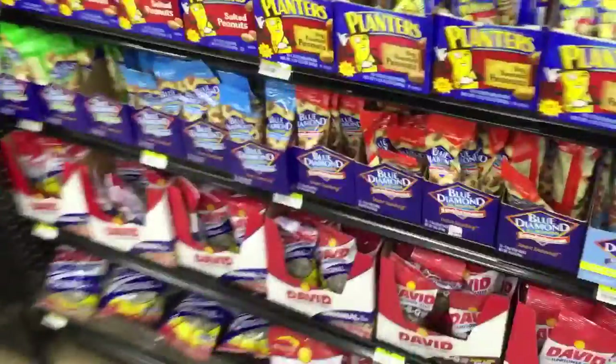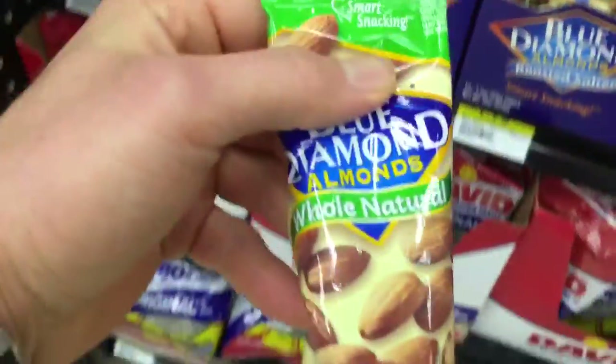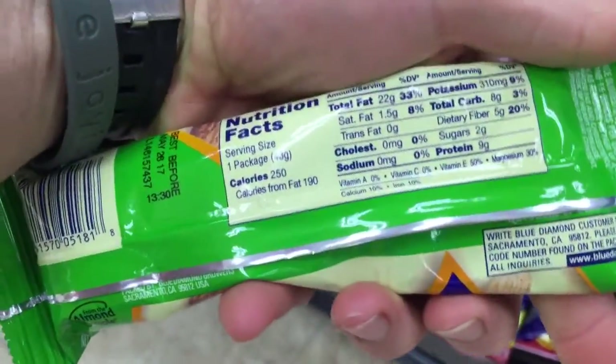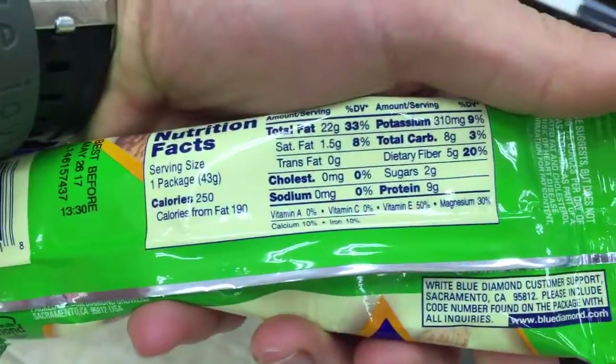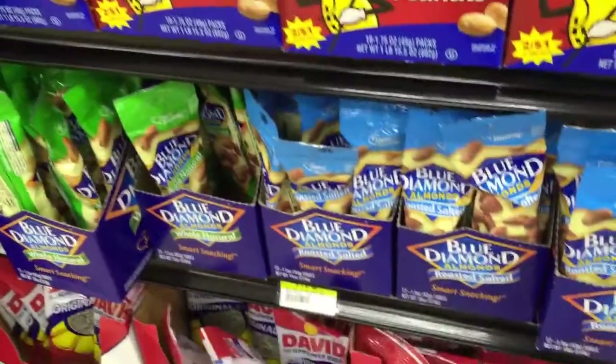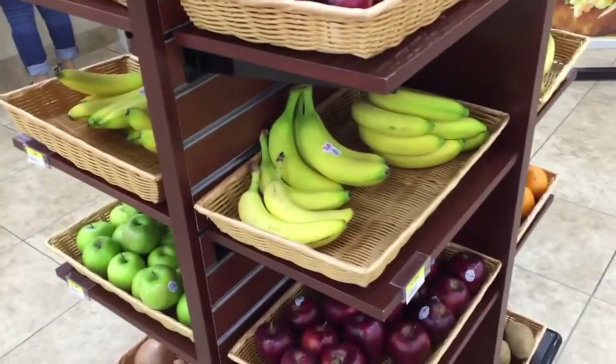Inside the gas station, basically all I'm getting is some water. If you need a snack and didn't bring anything, you can grab a couple of these nuts — they have plain almonds, whole natural, no added salt. The sodium says zero — these are probably your best bet. And of course you always have the option of getting some underripe fruit too.